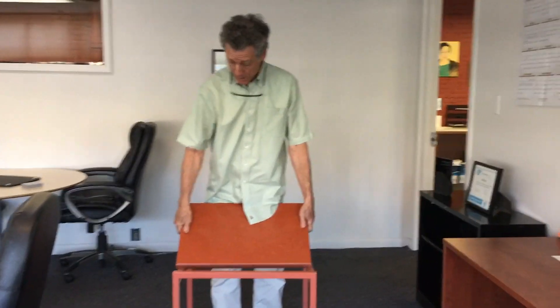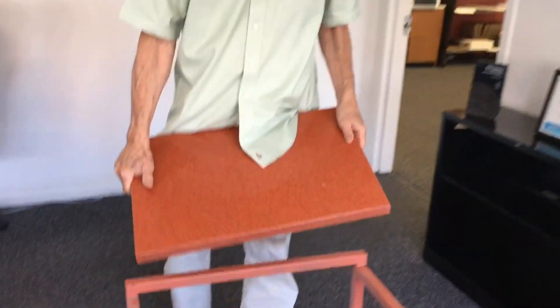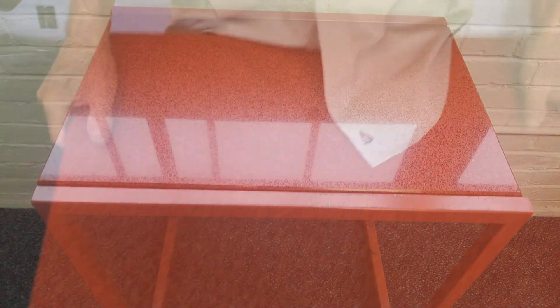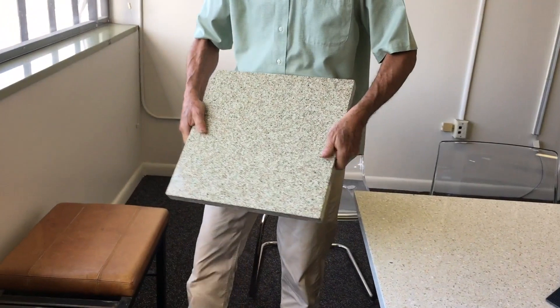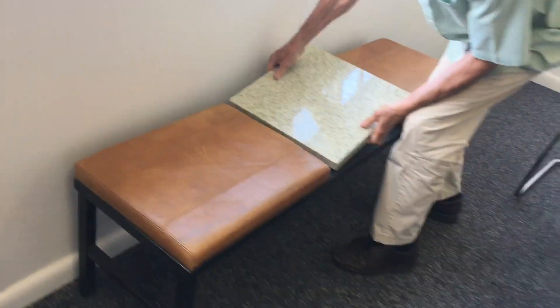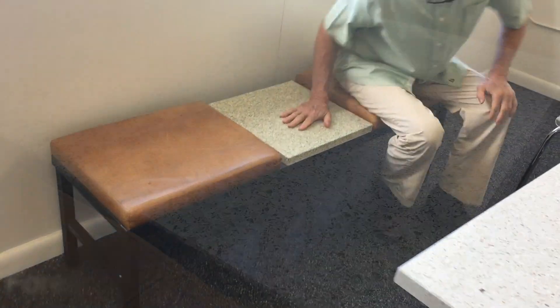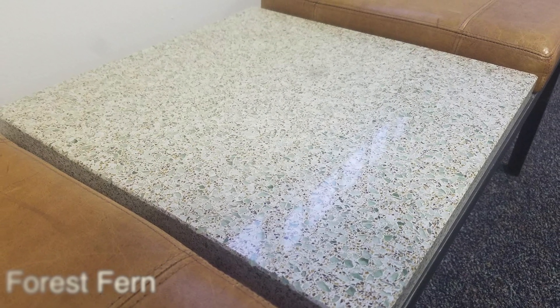So here we are with a table that was a side table created with iStone. This is all Moroccan red. We painted this metal frame to match the table and it just drops right in. This is a piece of iStone and it dropped right into this thing here. It matches the color. We have all these colors of iStone that you can do this with.